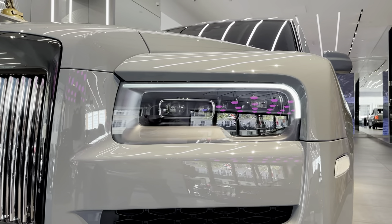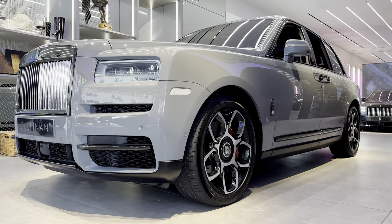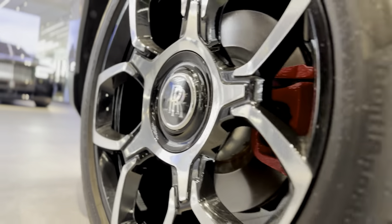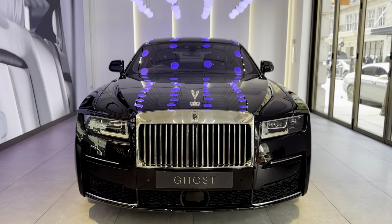A lot of people might find this hard to believe, but the Cullinan actually comes with a V12 engine that can produce 592 brake horsepower, meaning you're getting quite a bit of bang for your buck on a luxury car. But if you want even more bang for your buck, then the Ghost is the one for you.